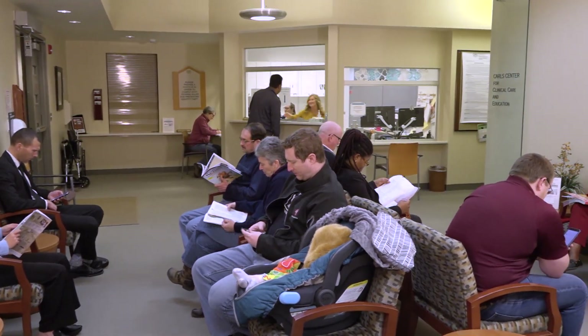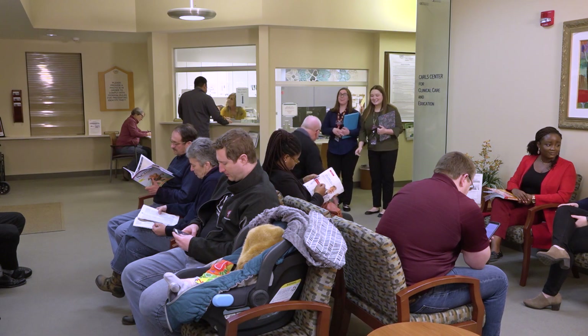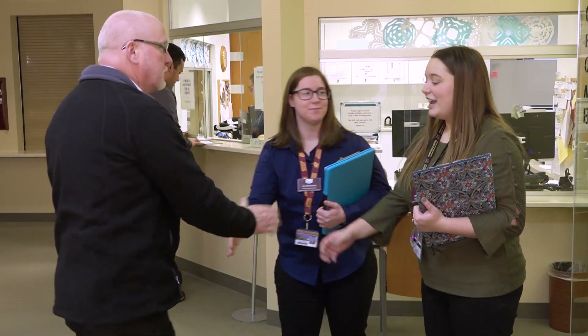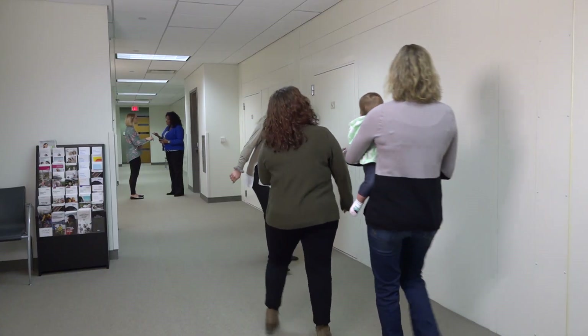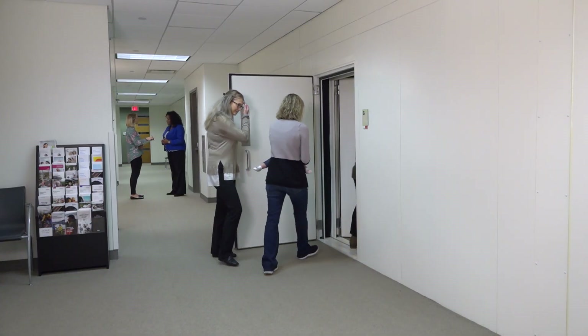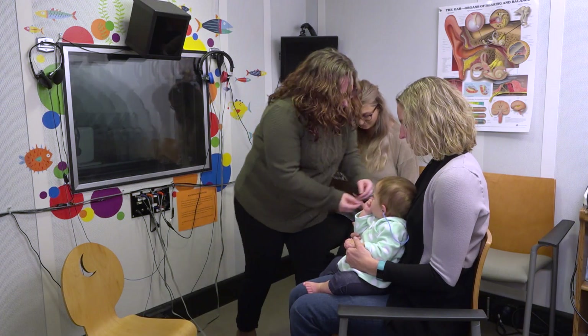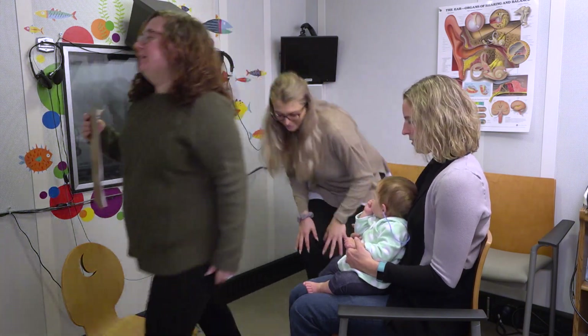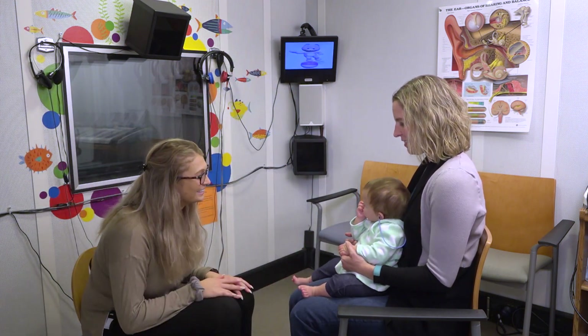At the Carls Center Clinic inside the College of Health Professions, we see over 4,000 patients a year for all types of audiological services. We have five double-room sound booths for testing kids and adults. The booths are equipped with a variety of audiometers and visual reinforcement audiometry equipment, so all the students are comfortable with the audiometers they may use at an off-campus placement.